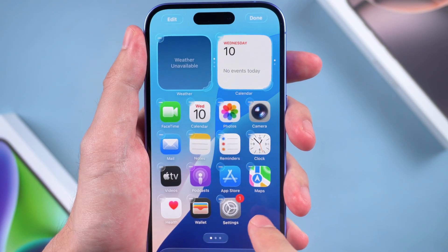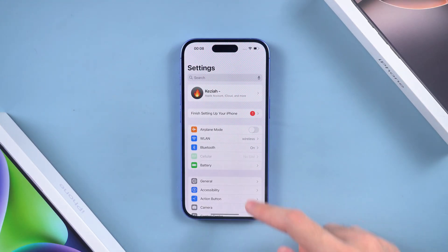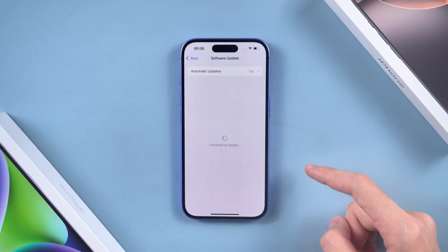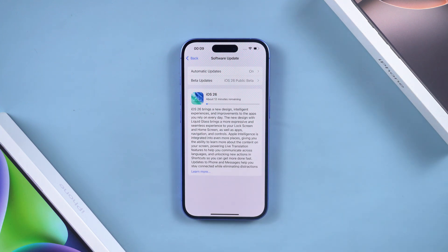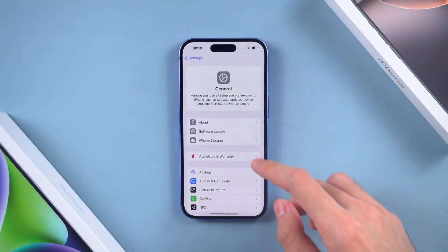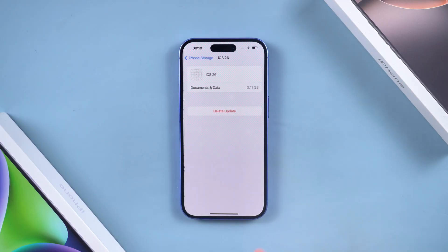Now let's talk about how to actually update. Go to Settings, tap on General, select Software Update. If iOS 26 is available for your device, you'll see it right there — tap Update Now. Keep your iPhone charged and connected to Wi-Fi and let the update run. Normally it takes about 30 to 60 minutes depending on your internet speed and Apple servers.